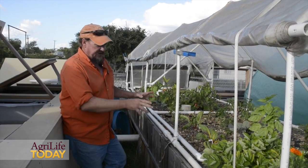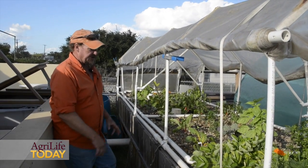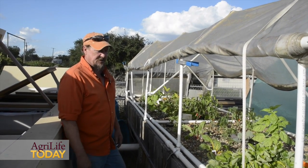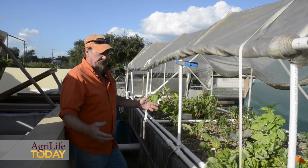The density that you can plant in a bed like this is so much closer, as you can see, because nothing competes for the nutrients — everything is delivered to it with aquaponics. There's no competition with root systems, so you can pack it in there and have your beds overflowing.